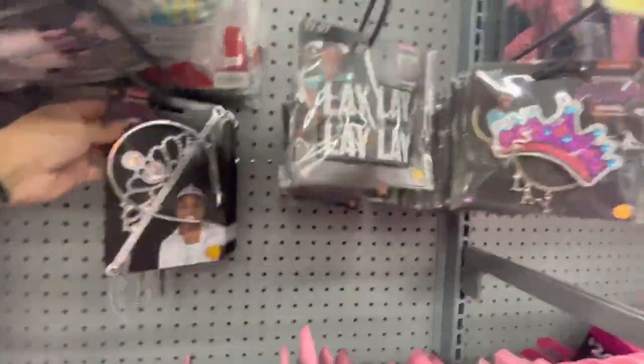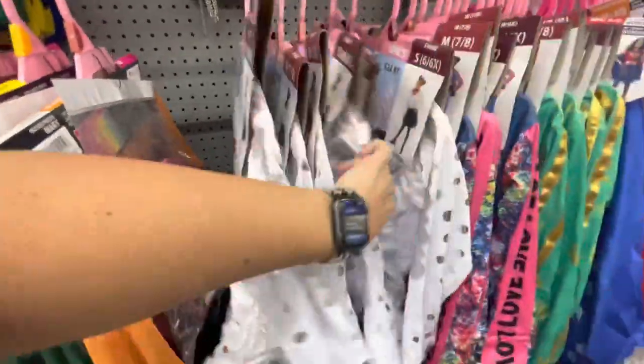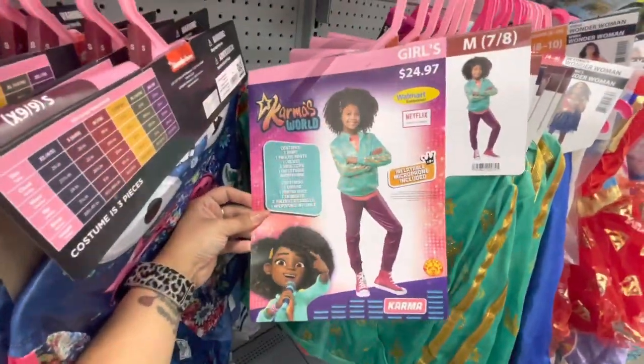Down here there is that character Lele, and she's got some different hair clips — barrettes, a hair clip, and a tiara. Here is her matching costume, and here is another one. This one is Karma's World.